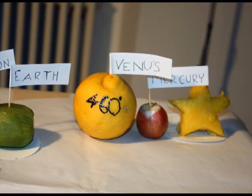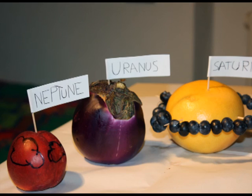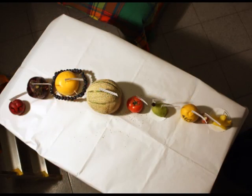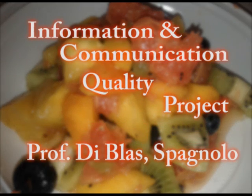Well, our trip through the solar system is finished. Unfortunately, we have bad news. Because of the long distance between the planets, the only one who has the power to visit all of them is Superman. But in the meantime, we can enjoy our salad. Have a good meal!